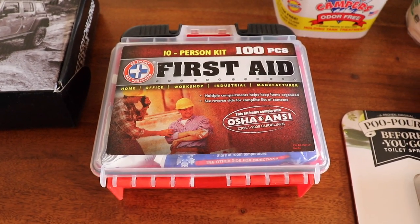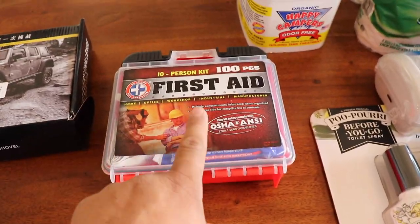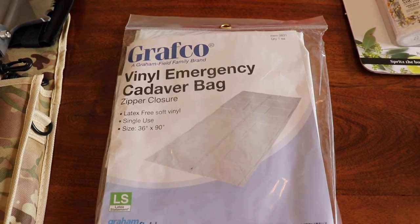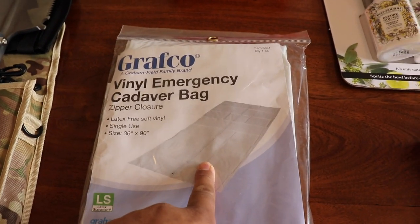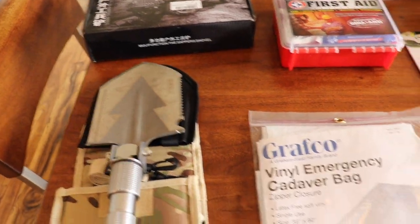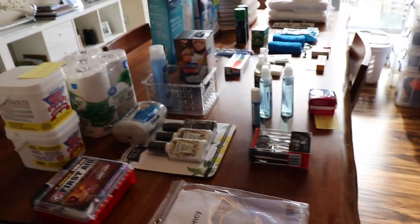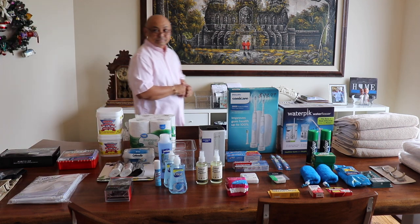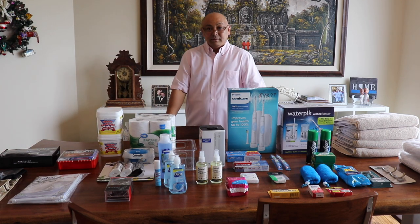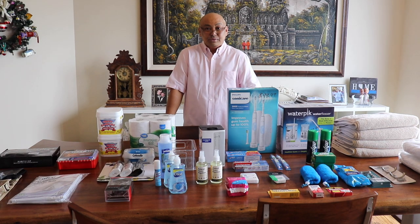Of course we have a first aid kit — this was a present from Mom. And if the first aid kit doesn't work, we have a cadaver bag and a shovel, just in case the first aid kit doesn't work. So that's what I have so far going into our bathroom.